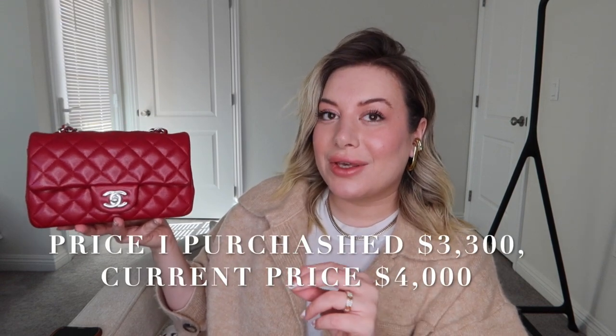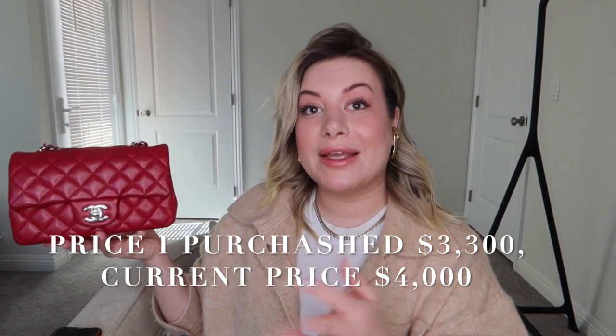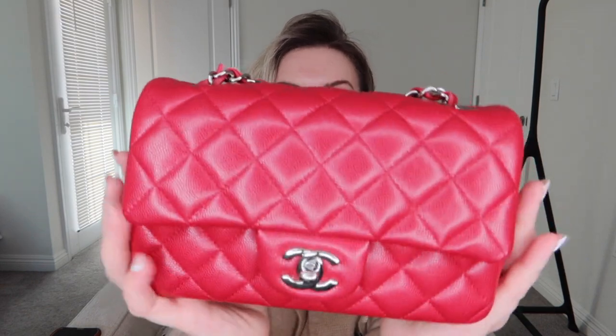The first bag I'll start with is my beautiful mini. It is small but so special — number one reason being it's my first Chanel bag. It took me a while to get it; they were pretty much sold out everywhere in the US and California, but I ended up finding it in Hawaii. My amazing SA from Hawaii made it happen and I'm so happy. The color is so beautiful — it really doesn't do justice on camera up close.